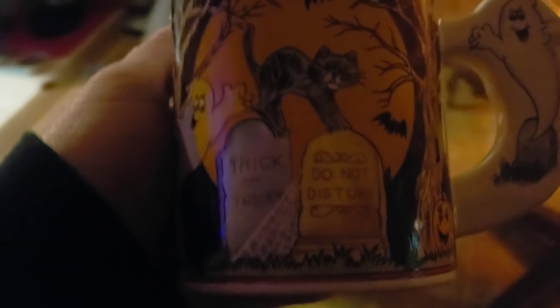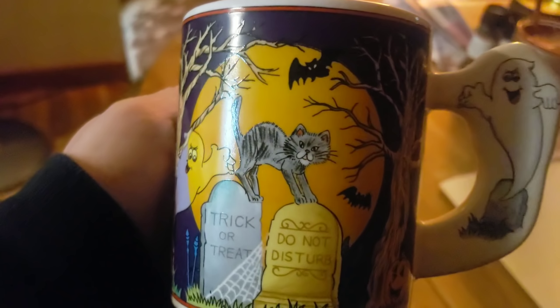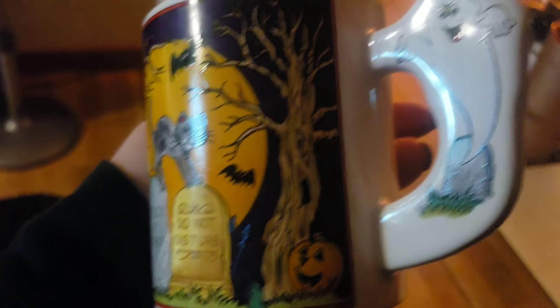Bear's mom had these cute little mugs from yesteryear — I don't know how old they are but they're super cute. This one has a little spooky tree on it and says 'Trick or Treat.' There are about four or five of these little mugs. Even a little tombstone one — so adorable.